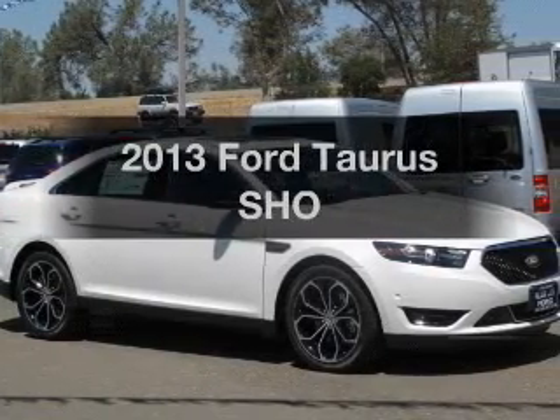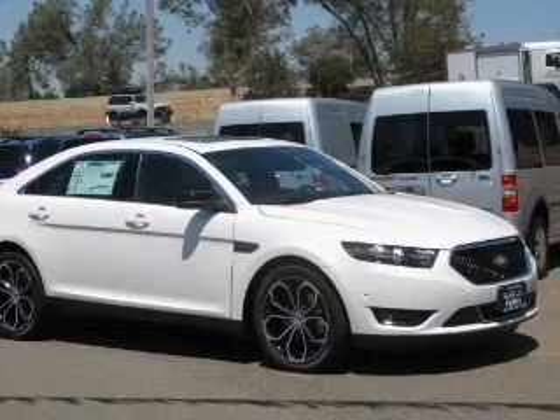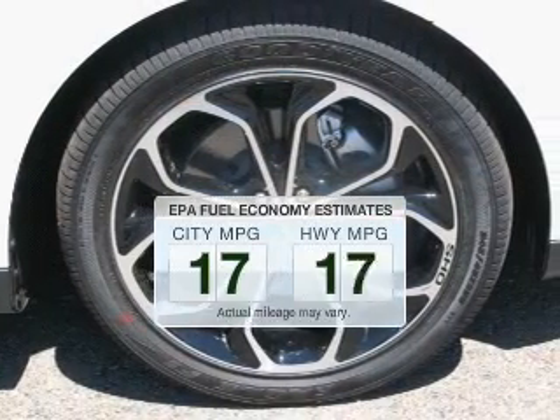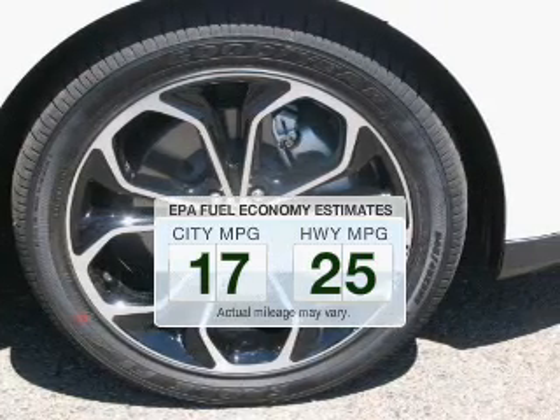Introducing the 2013 Ford Taurus. If you're looking for an automobile with great attributes, look no further. Save your money — make fewer trips to the gas station to fill your gas tank when driving this fuel-efficient vehicle.